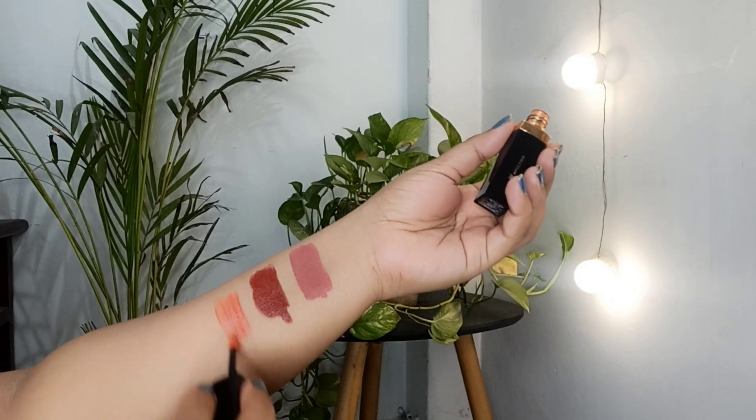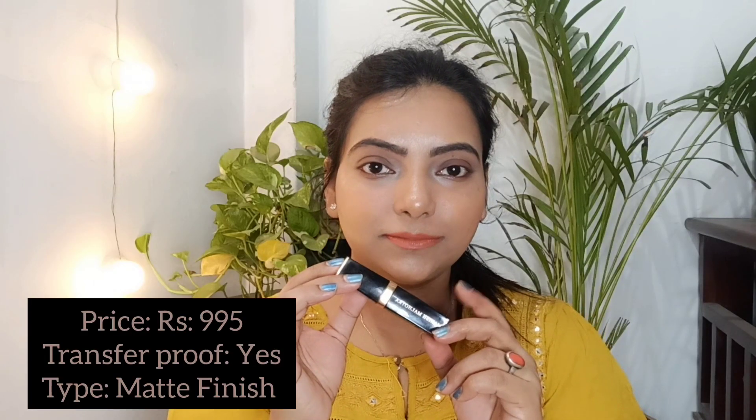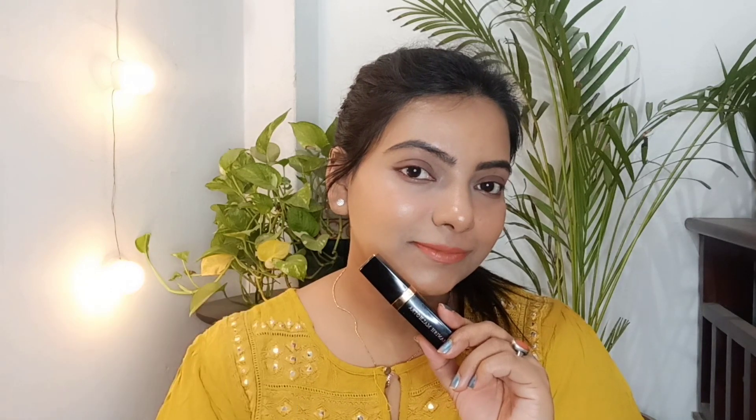Next is the Manish Malhotra Liquid Matte Lipstick in shade 'Miss With Me'. If you apply a light coat it gives a lighter look, and with a double coat it gets darker with a matte finish. The price is a bit higher, definitely, but you won't regret it.